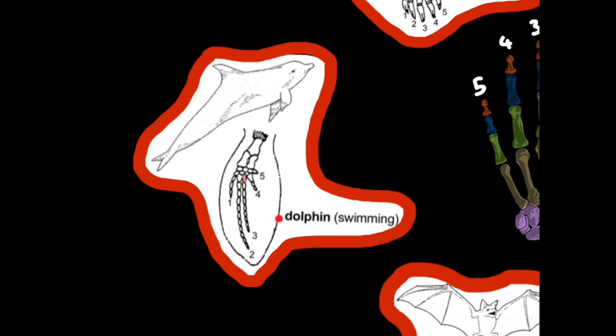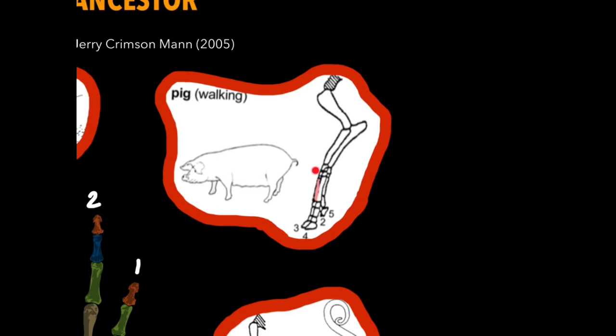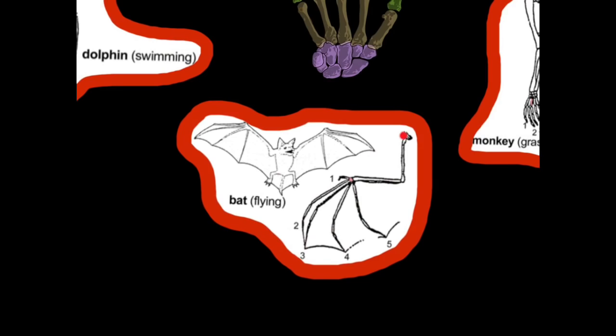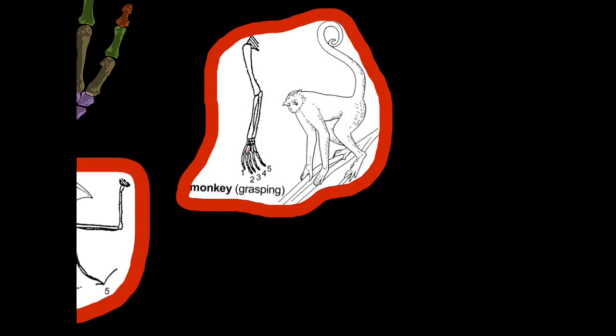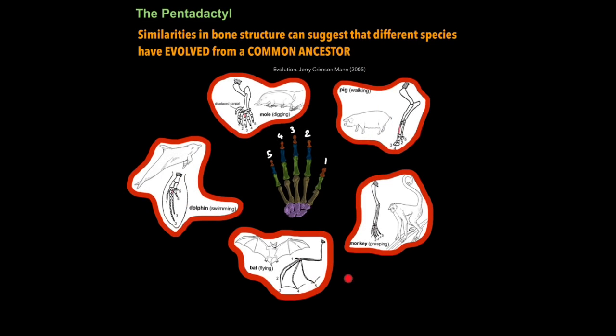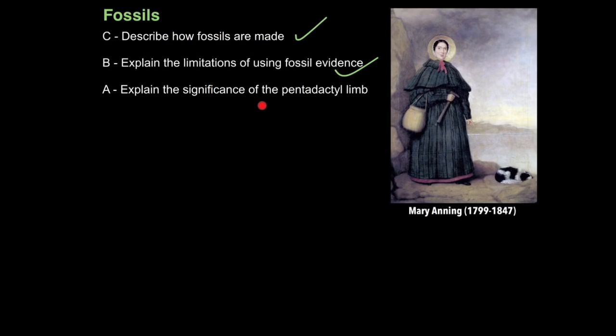For example, if you remove a dolphin's flipper you'll see the pentadactyl, and it's used for swimming. In moles it has evolved for digging. Pigs use their pentadactyl to walk on. Bats use theirs to fly with. And monkeys and chimpanzees like us use their pentadactyl for grasping. This suggests that all these organisms have evolved from a common ancestor that gave rise to the pentadactyl limb — it would be very unlikely that all these organisms evolved from different ancestors. And that's how you explain the significance of the pentadactyl limb.